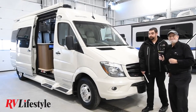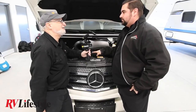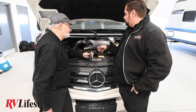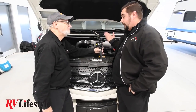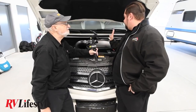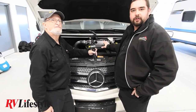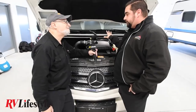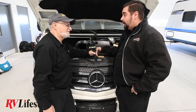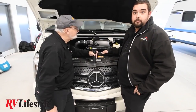We've popped the hood on this PleasureWay Class B on the Mercedes Sprinter chassis. The three-liter V6 diesel delivers excellent fuel efficiency — about 18 to 20 miles per gallon. What's really great for the mechanical enthusiasts who like to stay on top of their fluids is that everything is very accessible. All your fluids are right up front, including DEF fluid — your diesel exhaust fluid — which is incredibly important while traveling. You're never going to forget about it.